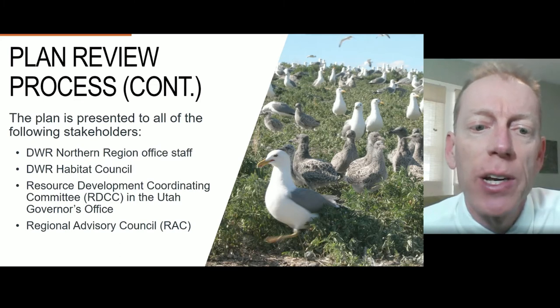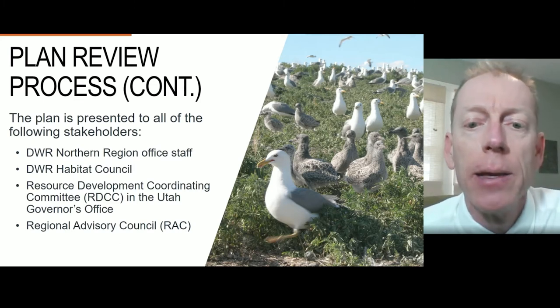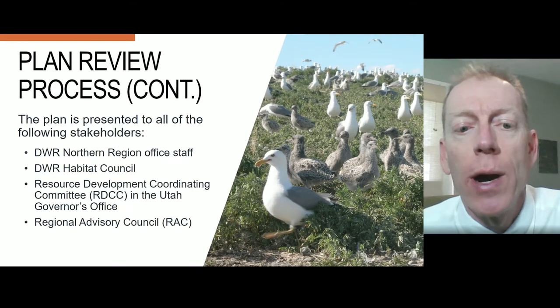If there are any major concerns about the plan voiced by the RAC, I'll present the plan to the Wildlife Board.